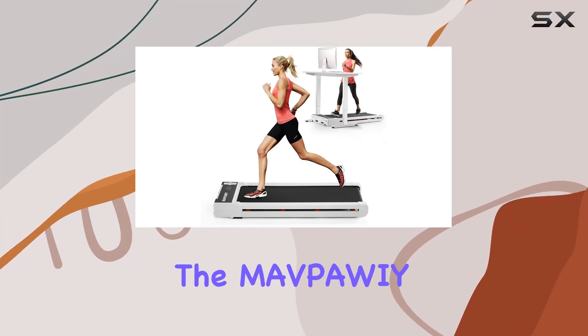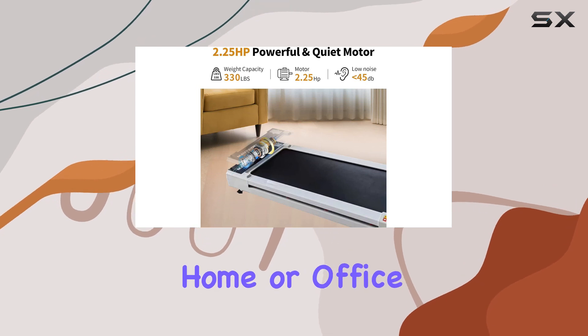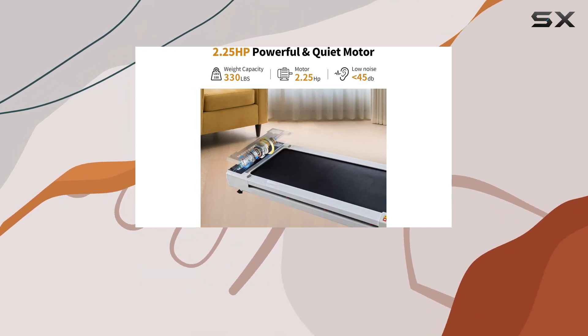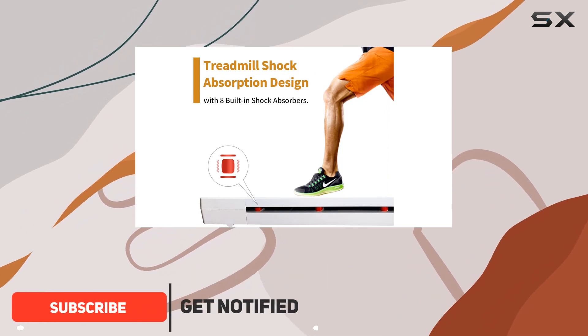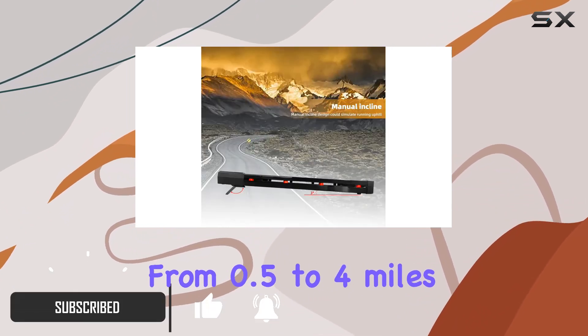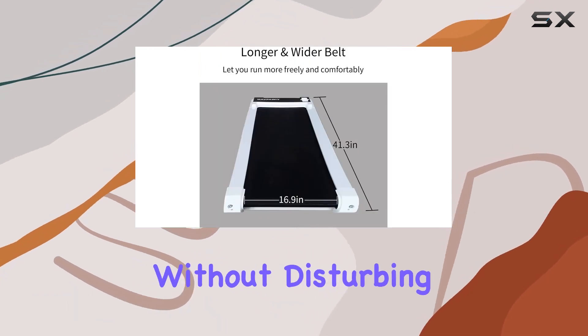Today, we're diving into the Mapui Underdesk Treadmill, a sleek and versatile fitness solution for home or office use. With a powerful yet quiet 2.25 HP motor, this foldable treadmill offers a range of speeds from 0.5 to 4 miles per hour, ensuring an effective total body workout without disturbing others.